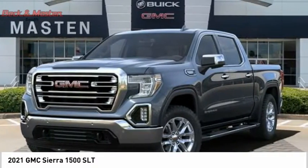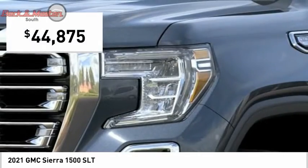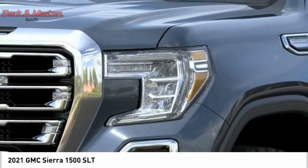Power and advanced technology can both be found in this fantastic truck, and it is priced below $45,000. Come see the car for yourself.